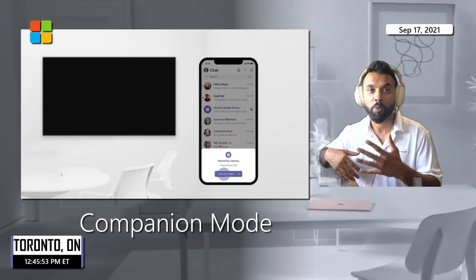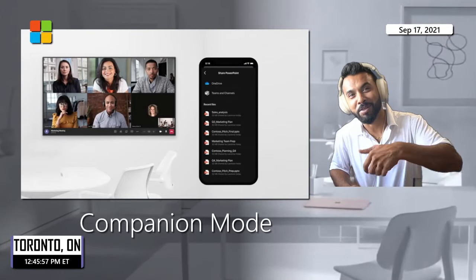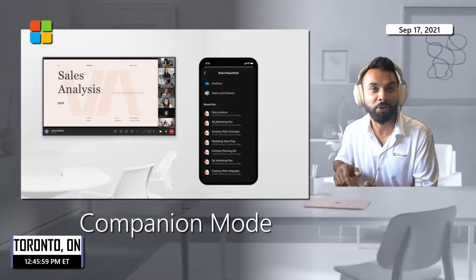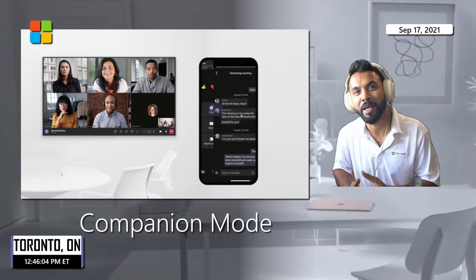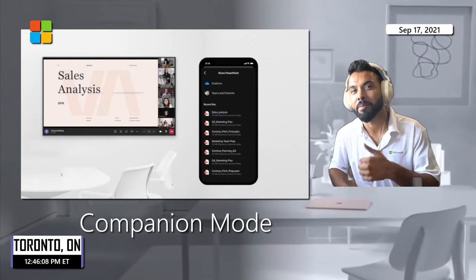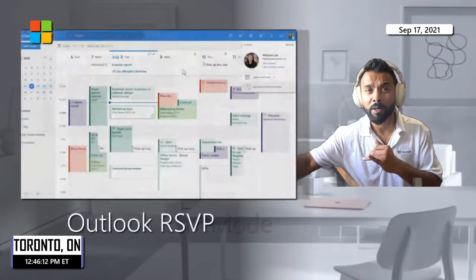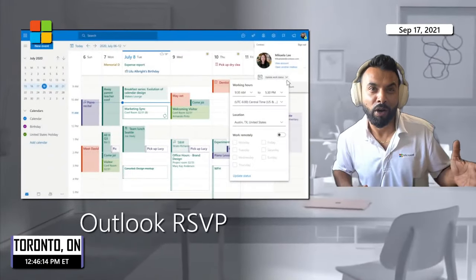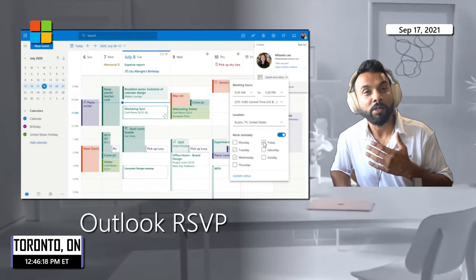With companion mode, when you walk into a meeting room you can use your phone like a remote — taking control of the meeting without having to touch a shared device. This makes it really personal to you: you can share your PowerPoint, mute the speaker, turn on a camera, and more.